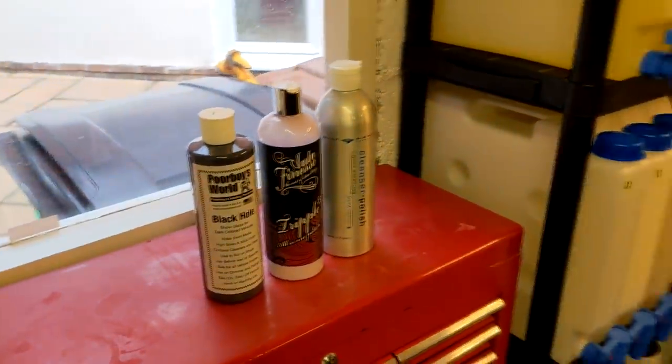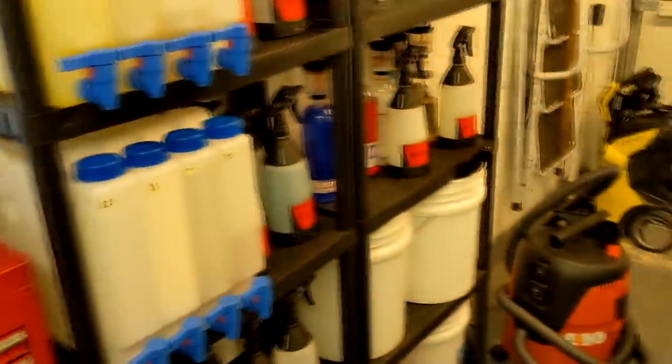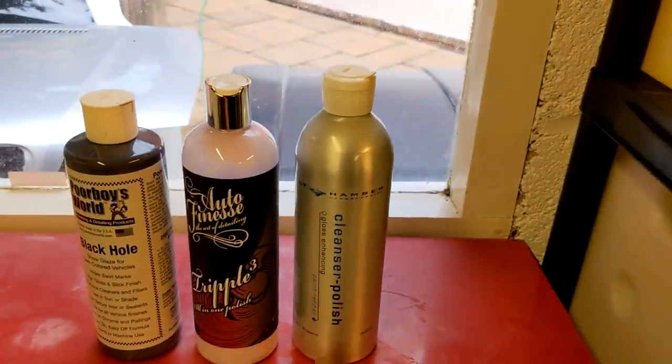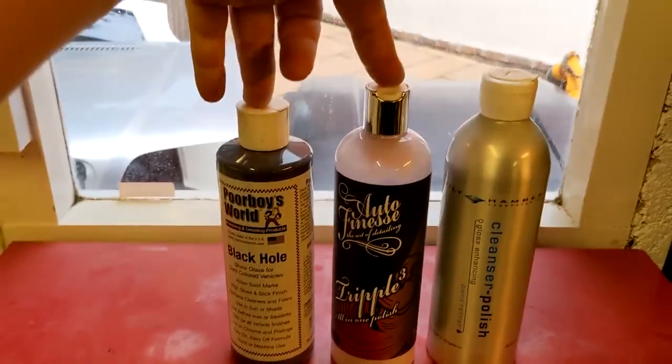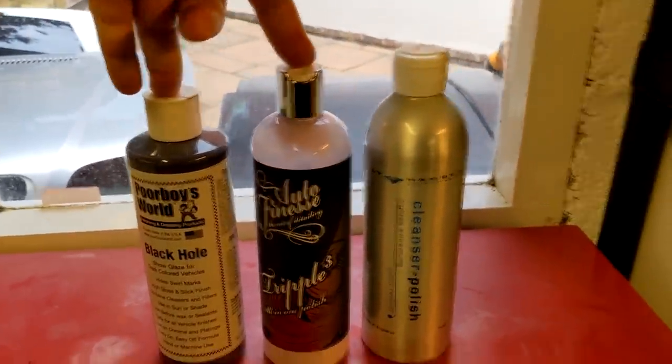Great products — can't really decide which is the best one, which is unlike me. If you had to twist my arm, I would probably go with the Bilt Hamber just because I have all the Bilt Hamber stuff and it would mean fewer brands to manage. But then I would really miss these two. That's the sign of a good product — I don't want to let it go.